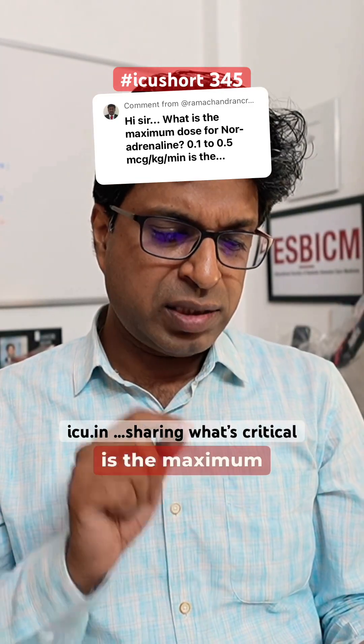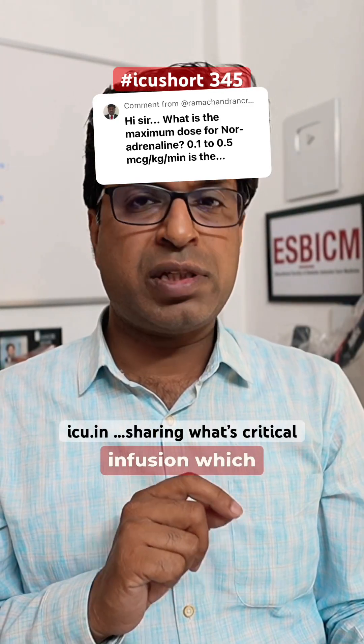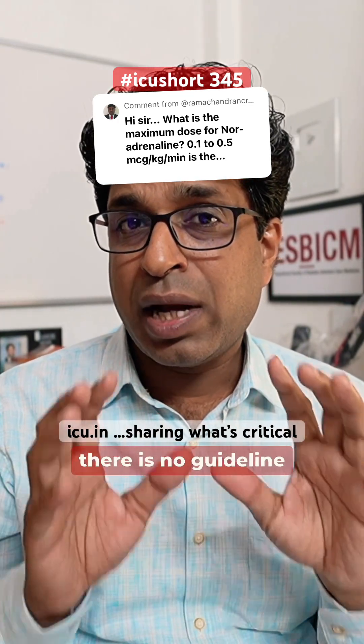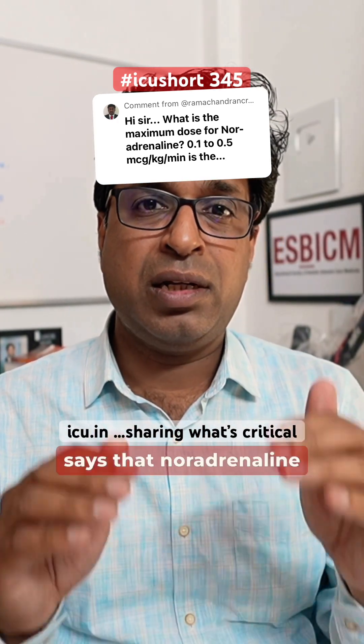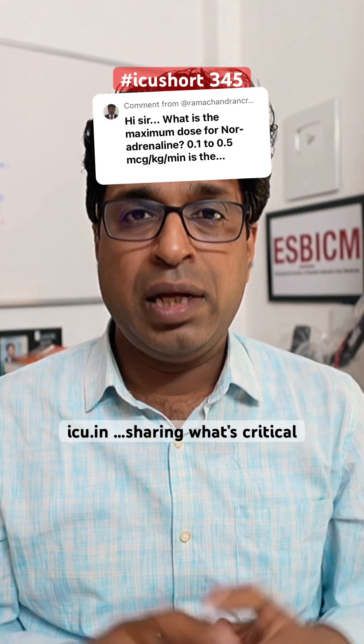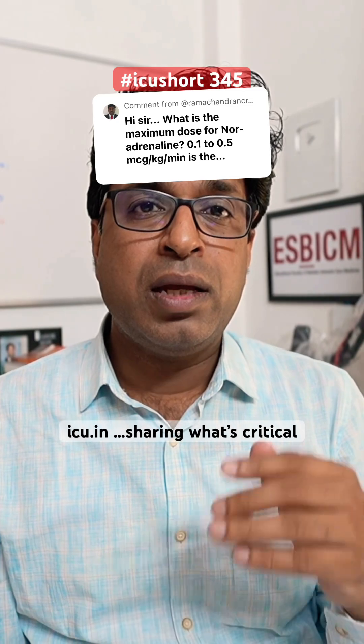Ram Chandra has asked: what is the maximum dose of noradrenaline infusion which can be used in the ICU? Understand that technically there is no guideline or text which says that noradrenaline can be used up to a certain limit only — beyond that you can't use it. It all depends on the clinical situation and response.